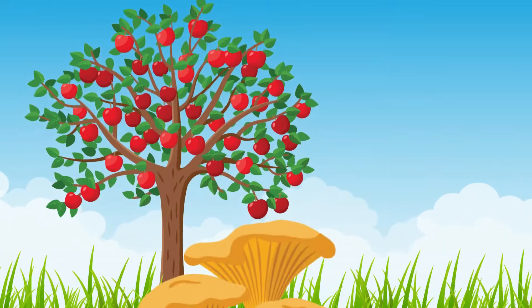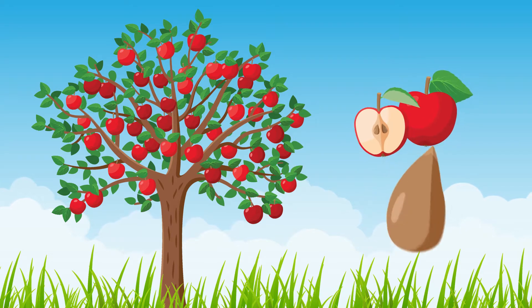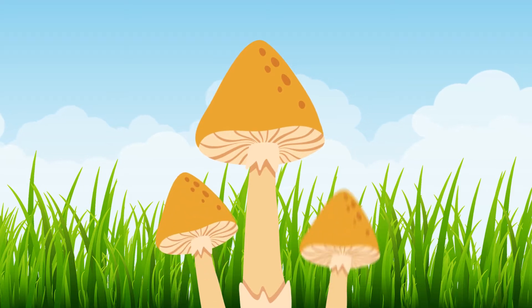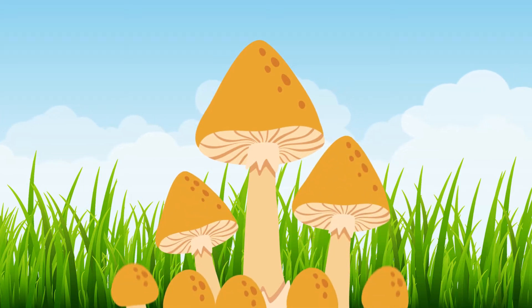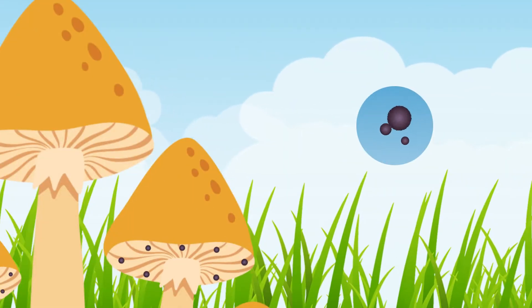In order for an apple tree to make a new tree, it grows fruit, which holds the seeds for a new plant. In the same way, when some fungi want to make new fungi, they sometimes grow fruit, which holds spores. Spores are like the fungus version of seeds.